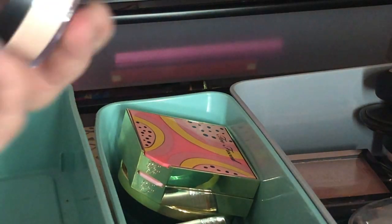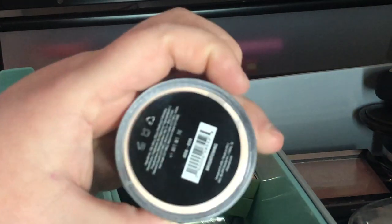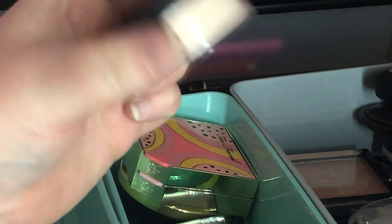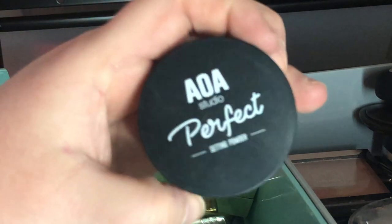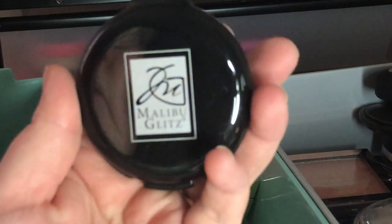Next I have this AOA Studio Setting Powder in shade 022 Brightening — it was only a dollar, so selling it would be useless. But I actually liked this powder — it's pretty good for the price — so I'm keeping it.